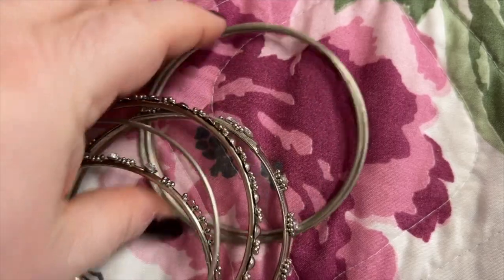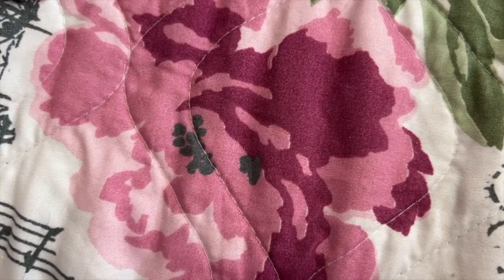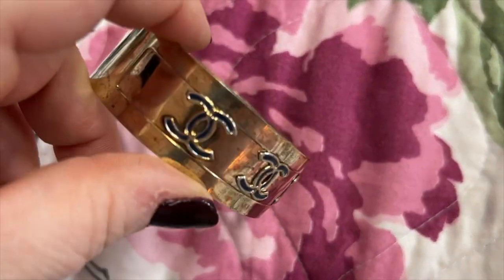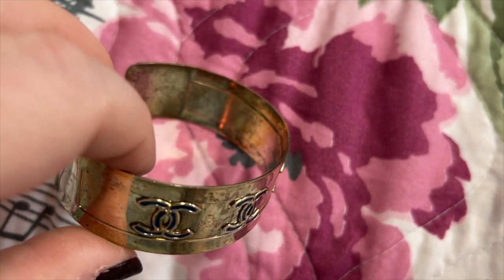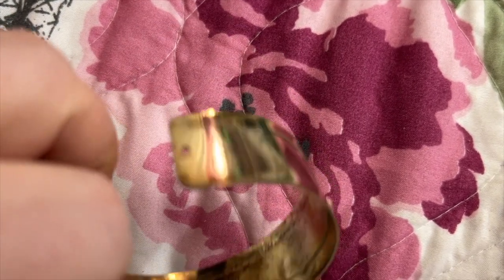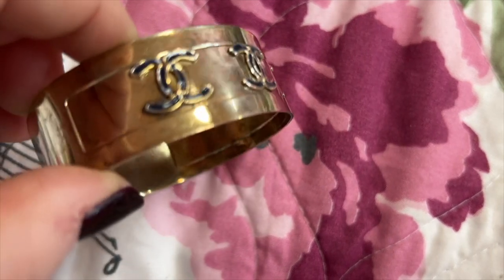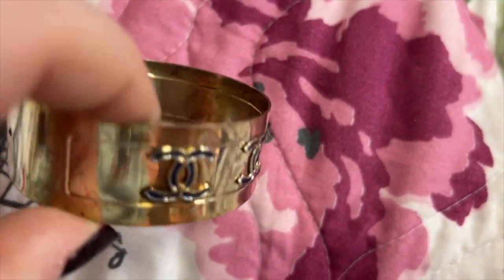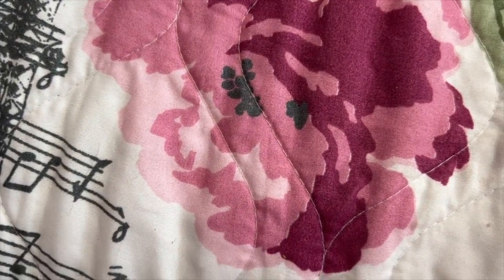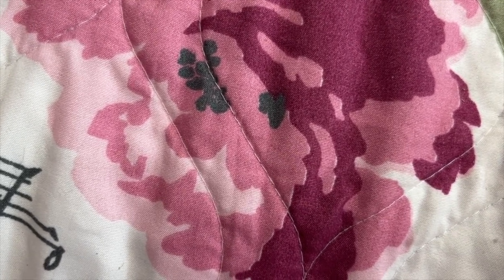These are some bracelets you just throw on — they were all in a set together. And this old thing is probably from 25 years ago or so from an estate sale. It looks awful — I think it had like a little chain there that went through the ends. Half the time when you're buying stuff at estate sales, when you first get it you don't know if it's real or not till later, or if you ever find out.